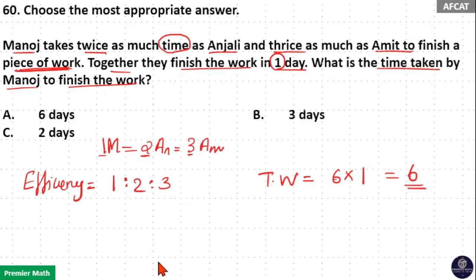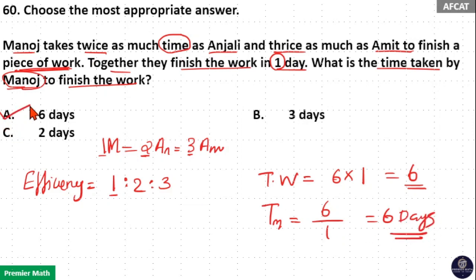If total work is 6 units, then time taken by Manoj to finish the work equals total work divided by efficiency of Manoj, which is 6 divided by 1, equal to 6 days. So option A is your answer.